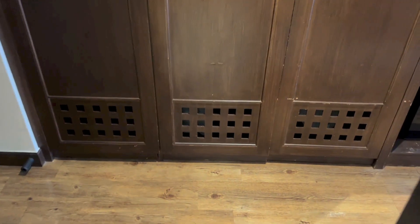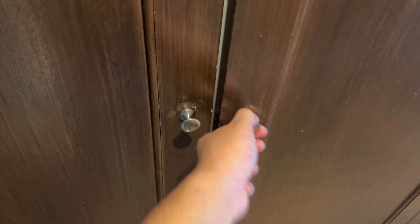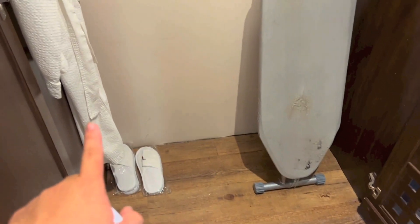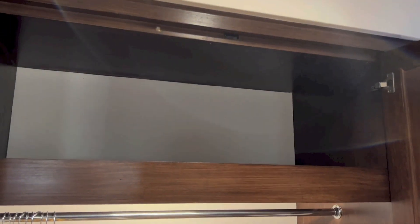And right opposite the bathroom is the wardrobe area. Here we have drawers, an in-room safe, and storage. We have bedroom slippers, a bathrobe, an ironing board, an iron, a torchlight, and more storage right above.